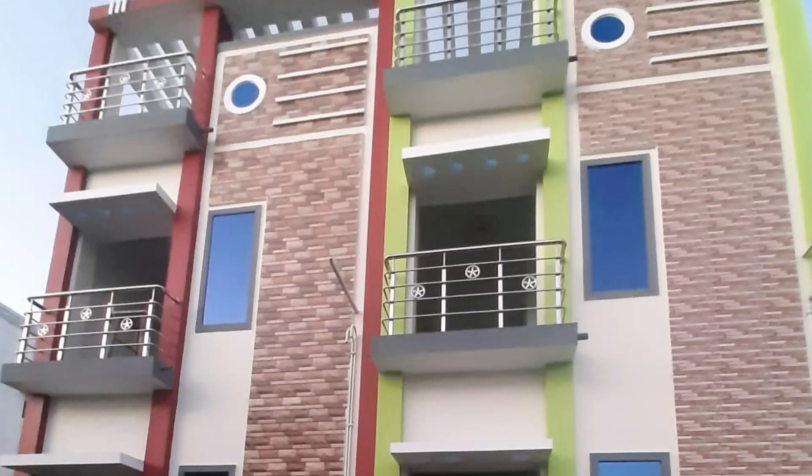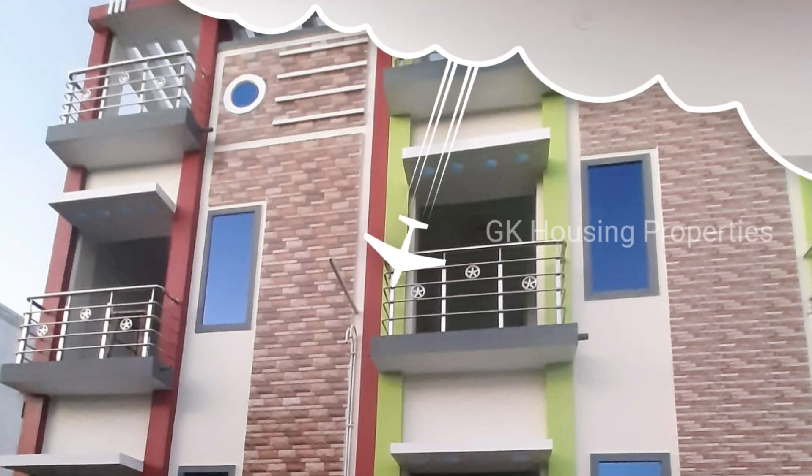Hello, welcome to GK Housing Properties. This is a 2BHK, ground floor, first floor.